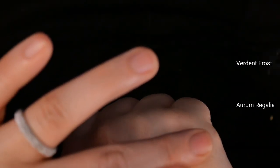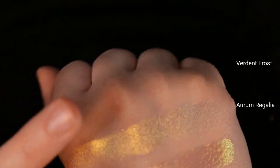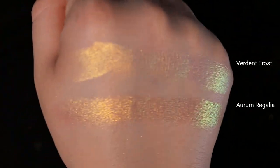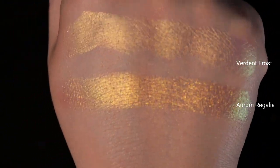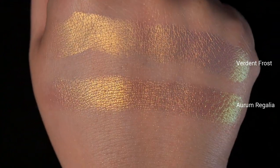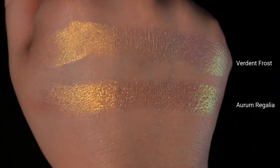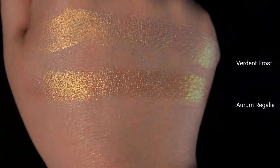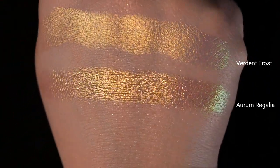There's a little bit more texture and pieciness to Aurum Regalia, whereas Verdant Frost is very very smooth and almost velvet. I'm going to do Verdant Frost on the top and Aurum Regalia on the bottom. Both of these I received in PR from the brands, by the way. You can kind of see the difference in texture here — Verdant Frost has that almost satin-like velvet finish and Aurum Regalia is a tiny bit sparkly and a little bit textured but overall more smooth.